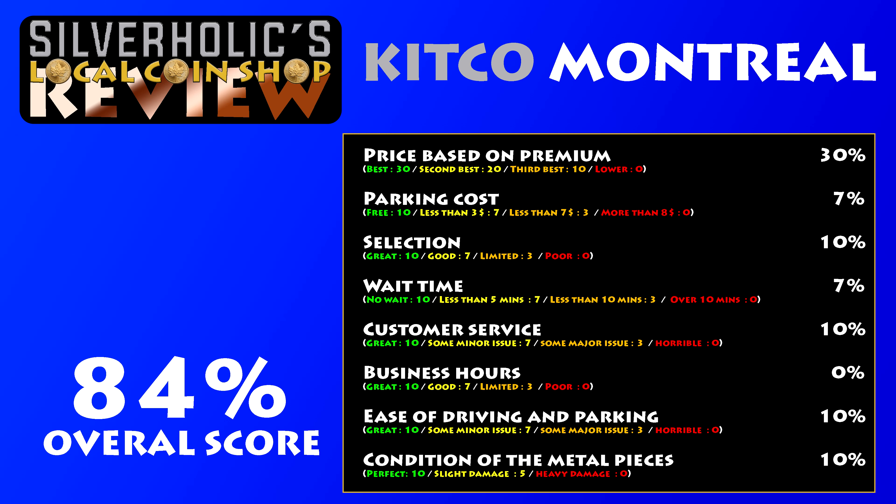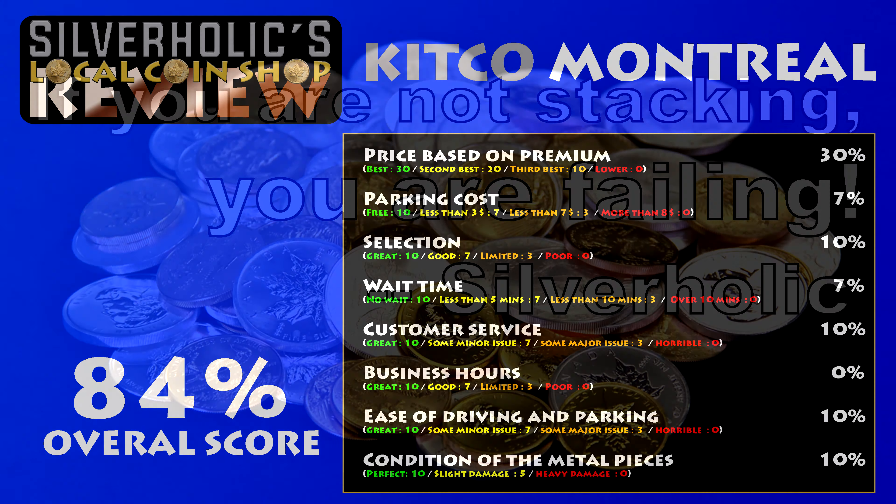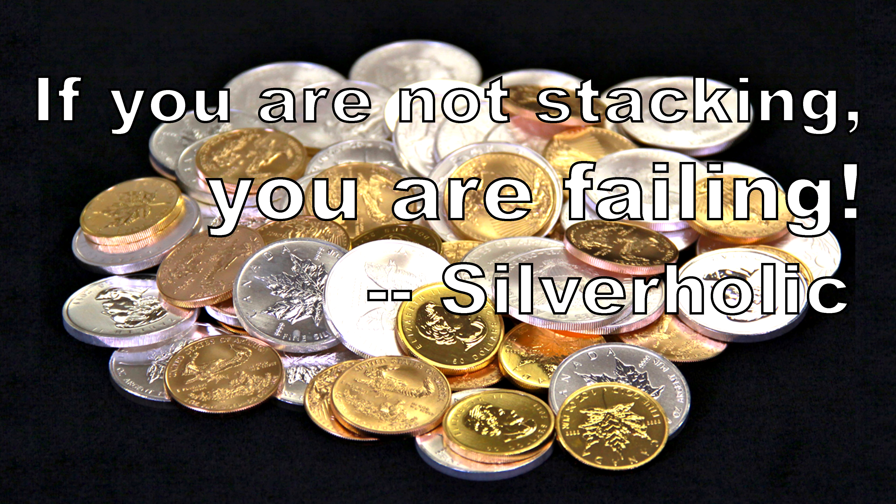Here we are with the completed scorecard. Overall I would say Kitco did very well. What do you think of Kitco as a place to purchase in Montreal? I think that if you can find the time during the day, it's a good place to buy. I am curious to see how the other local coin shops will compare — so far I have only visited two of them and have not started the evaluation process. Thank you for joining me today, and remember: if you are not stacking, you are failing.